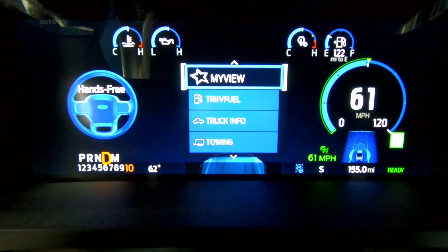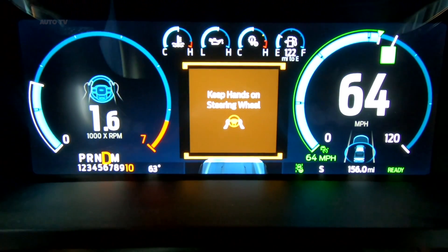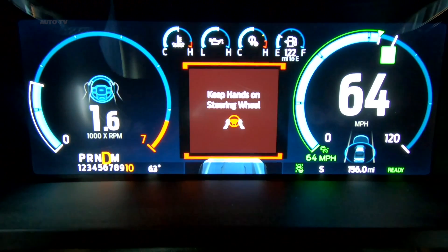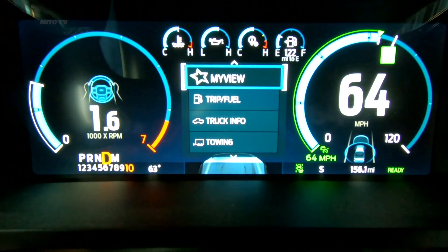Where Blue Cruise can't compete, though, are in automatic lane changes, which Super Cruise only added this year. Ford says that feature is coming, while engineers are exploring a version of Blue Cruise that will allow F-150 customers to tow.